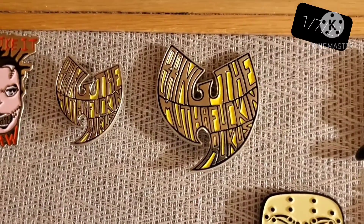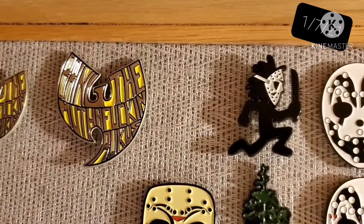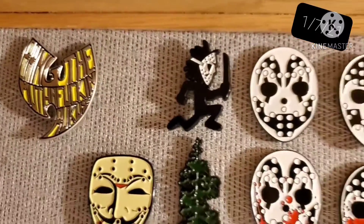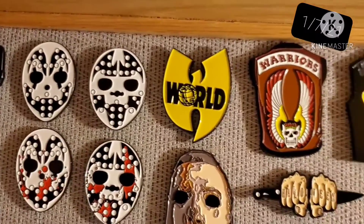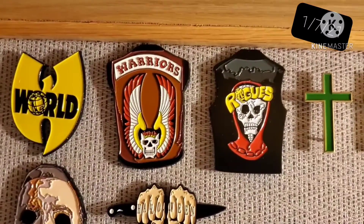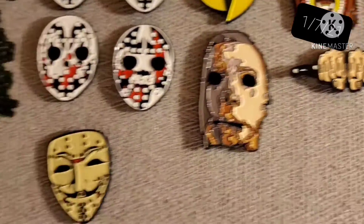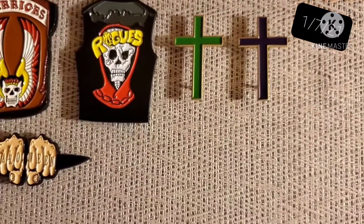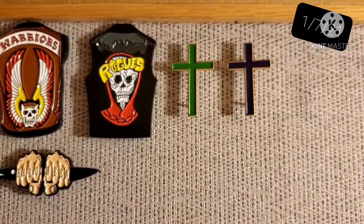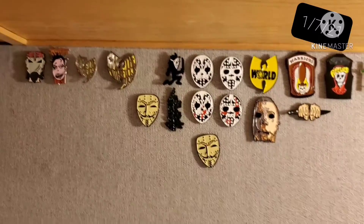At my work desk I have all the pins I've designed. There's one I called Aftermath — a post-apocalyptic type dude — an Old Dirty Bastard/Leatherface mashup, a V for Vendetta Oregon Tree, Machete Man, ICP regular and bloody versions, Wu's World, different warrior vests, Halloween mask and knuckles, and a couple cross pins. That's all the ones I've done so far.